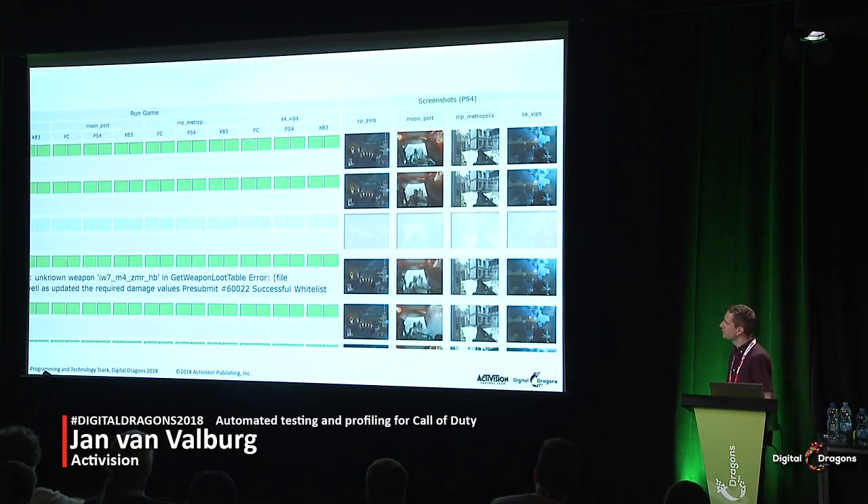We also have screenshots on the right-hand side of the page. This turned out to be a really good idea. For people who have never seen Compass, when they see the screenshots they intuitively understand that Compass is running the game on that change list and taking those screenshots — even without any explanation. Having screenshots is also super useful for picking up on small visual changes that have snuck in; you can look through the history and find out when something changed.